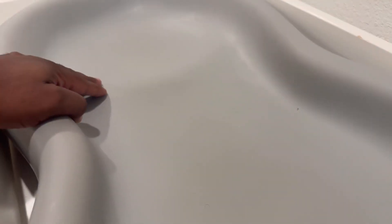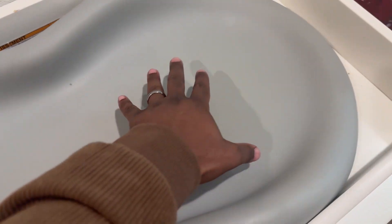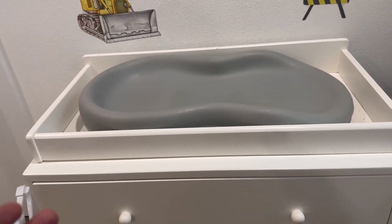If you notice, it's got a little dip for their head and then it slopes down so their legs go here. Any pee or messy stuff just runs down and gathers here, so it's not rolling all over the place. That's a great feature — it fits perfectly.